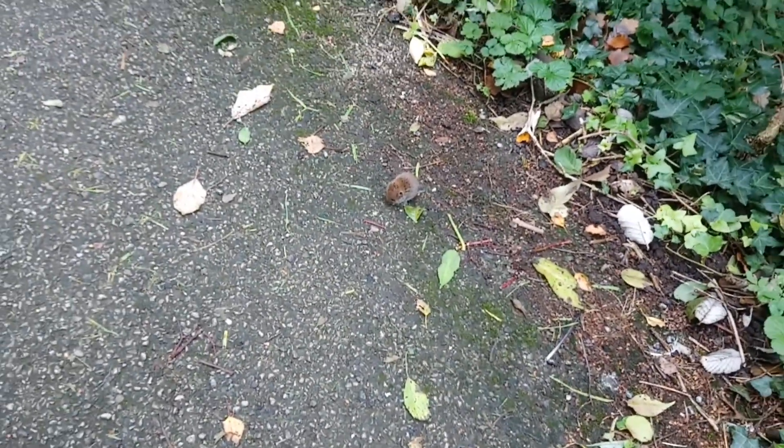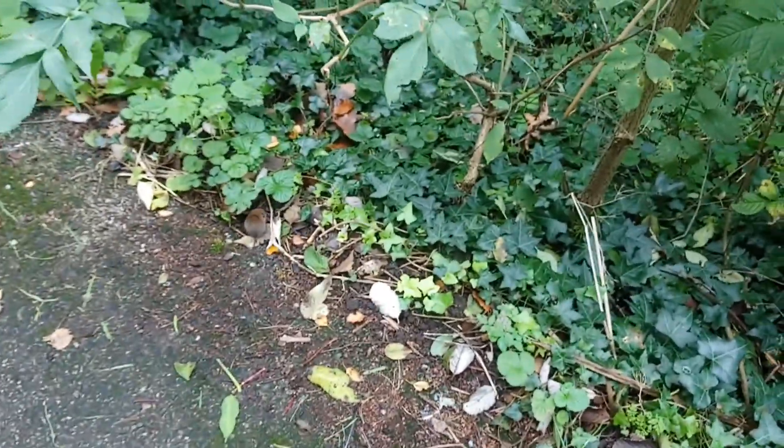At first I thought it might be blind or it might be something wrong with it, injured, but it just seemed really really tame. It wasn't bothered at all that I was there. If I made any sudden movements it kind of bolted off. If I moved slowly I managed to get quite close to it.